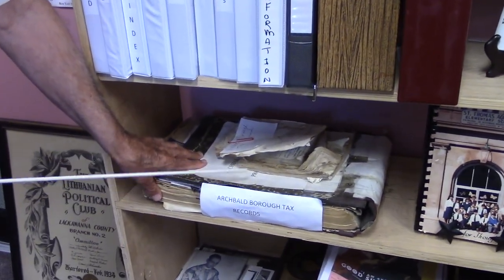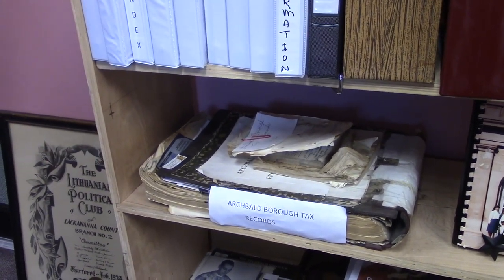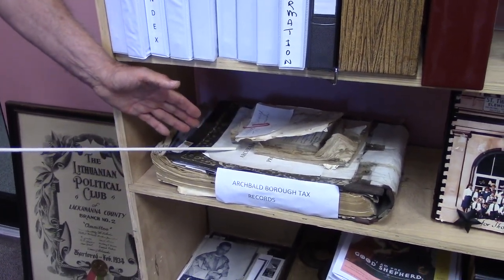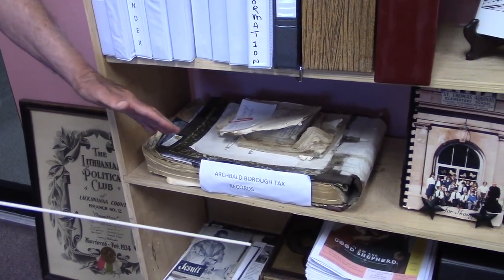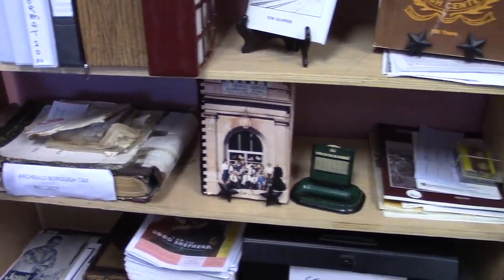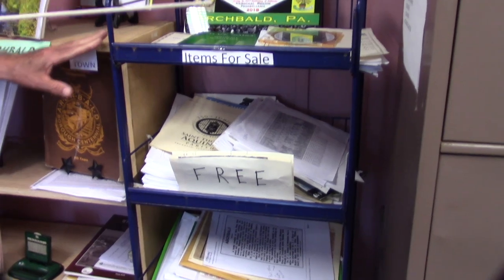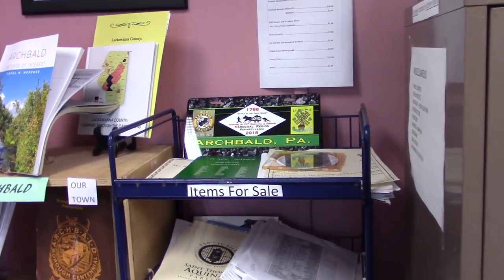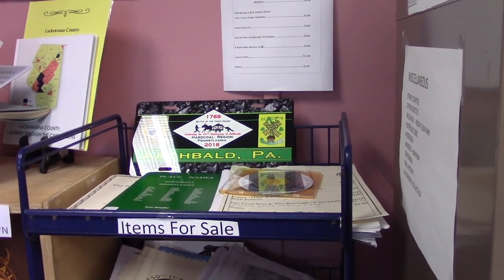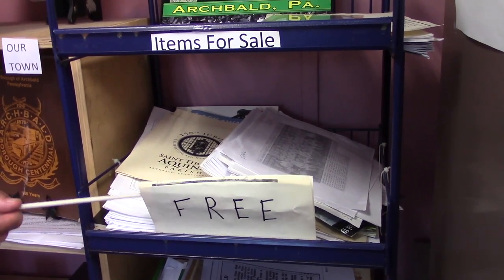The Society has something very unique: tax records of 1957, printed about 65 years ago. They were found in the local garbage dump on Salem Road — before we had landfills. Moving just to the left, on this metal shelving we have items for sale. For example, Casey's book is now on CD, which the Society sells among other items. We also have free items — books, especially the journals from the Genealogical Society.